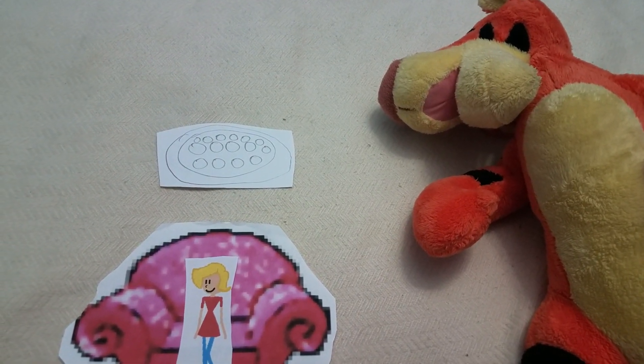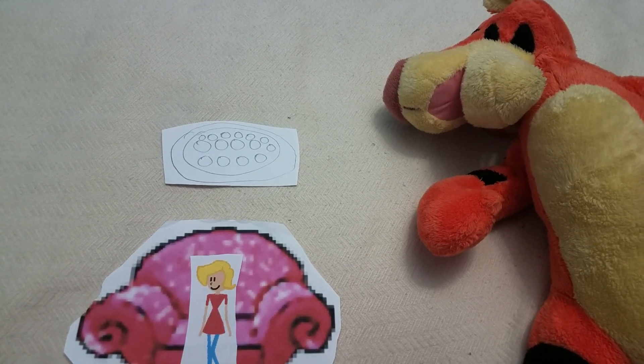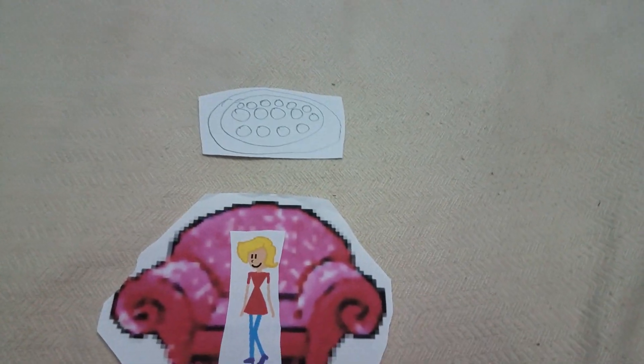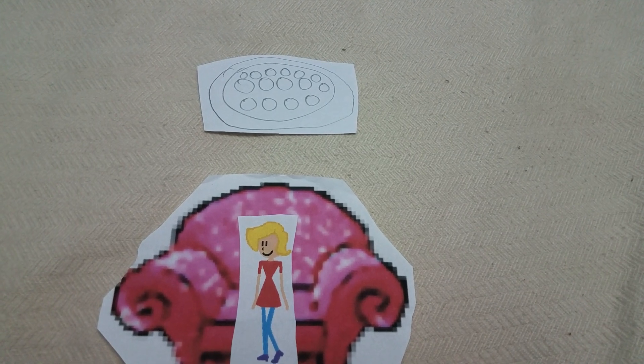Because pizza is shaped like a circle, it has cheese on it, and tomato sauce. And Tigger just loves pizza. We just figured out Tigger's clues.